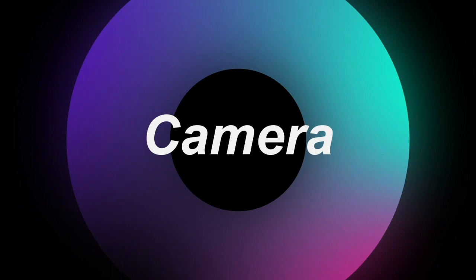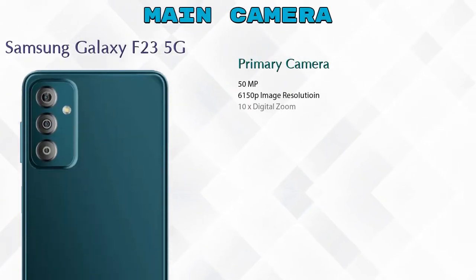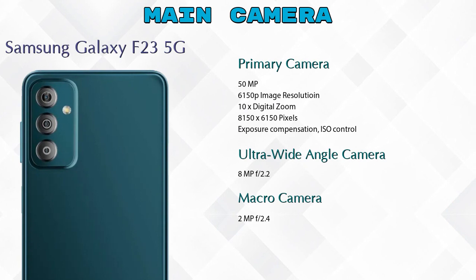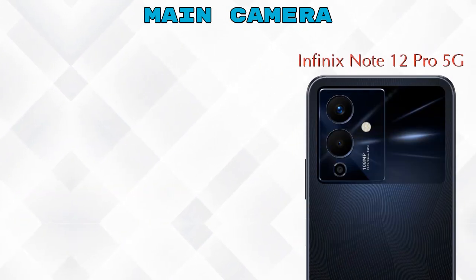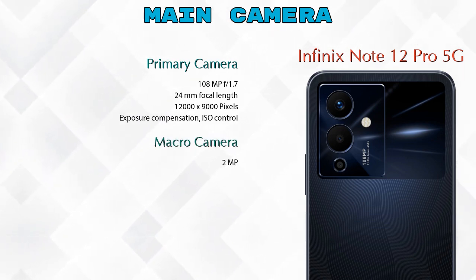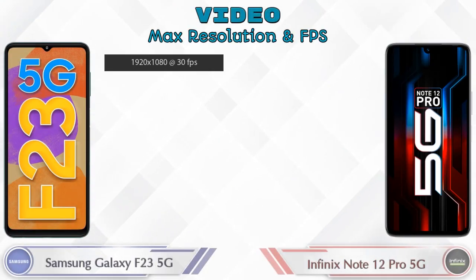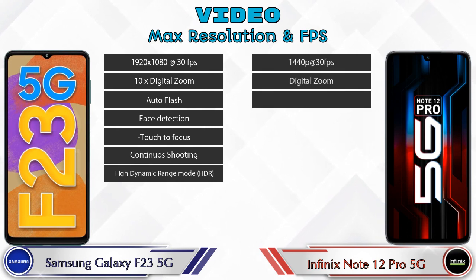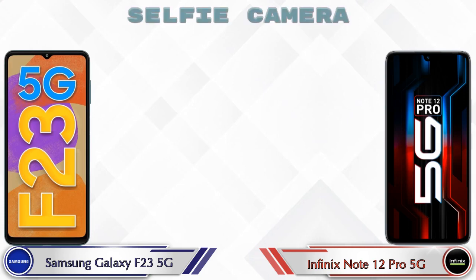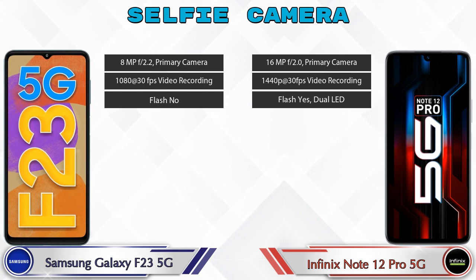Let's see the details about cameras. For the rear camera, the Galaxy F23 5G has three cameras: a primary camera, an ultra-wide angle camera, and a macro camera. The Note 12 Pro 5G also has three cameras: a primary camera, a macro camera, and a depth camera. Both phones support seven different types of video features. For the front selfie camera, both phones have a single camera with three different features available.